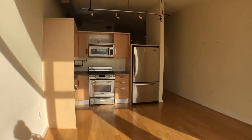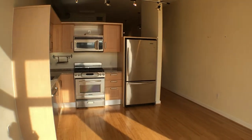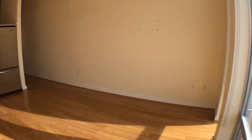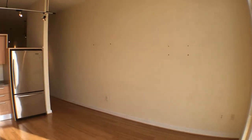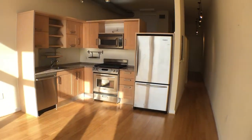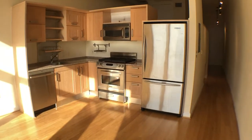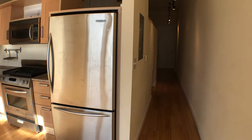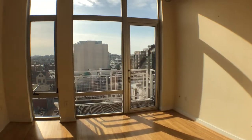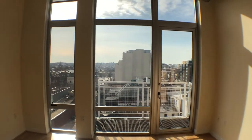Taking a look at the interior of the unit — this is a loft style unit, the bedroom is behind the kitchen, but this is the living room area. Track lighting, stainless steel appliances. The massive windows produce very, very good sunlight here.